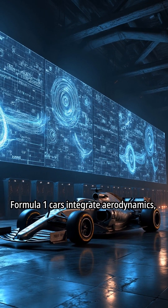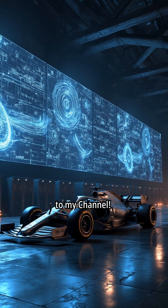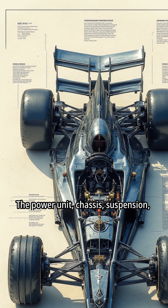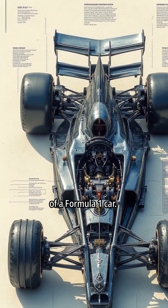Formula One cars integrate aerodynamics, engine technology, and materials science. The power unit, chassis, suspension, and tires are key components of a Formula One car.